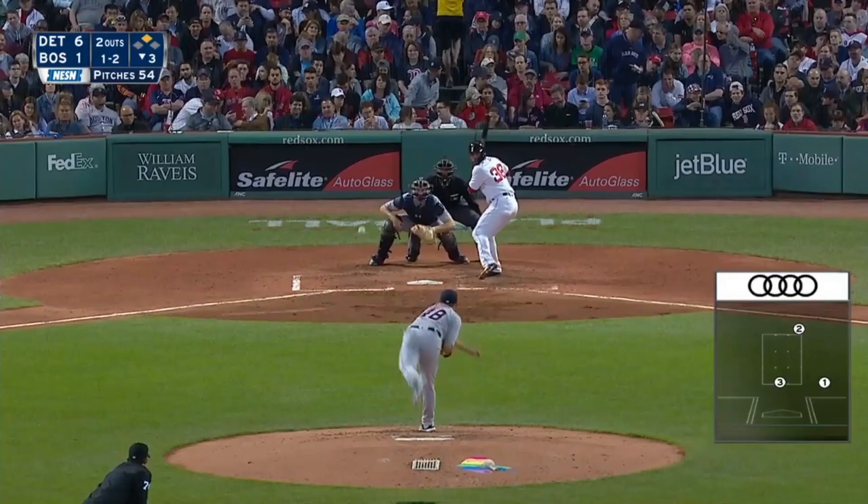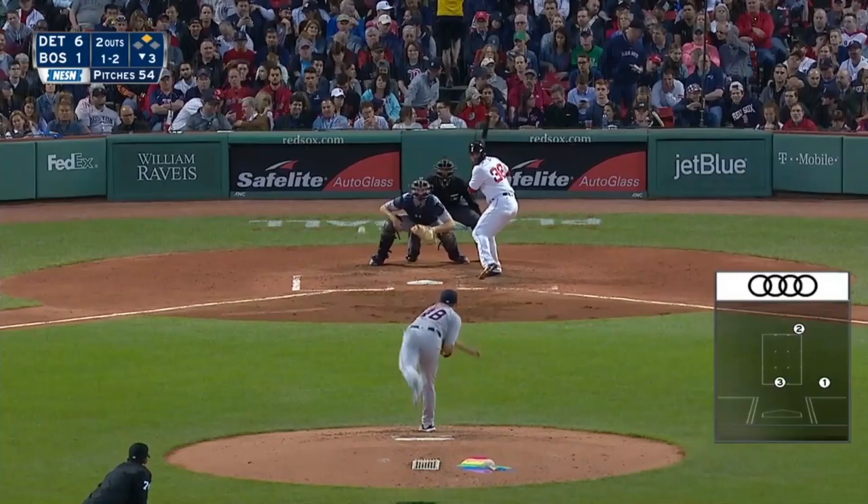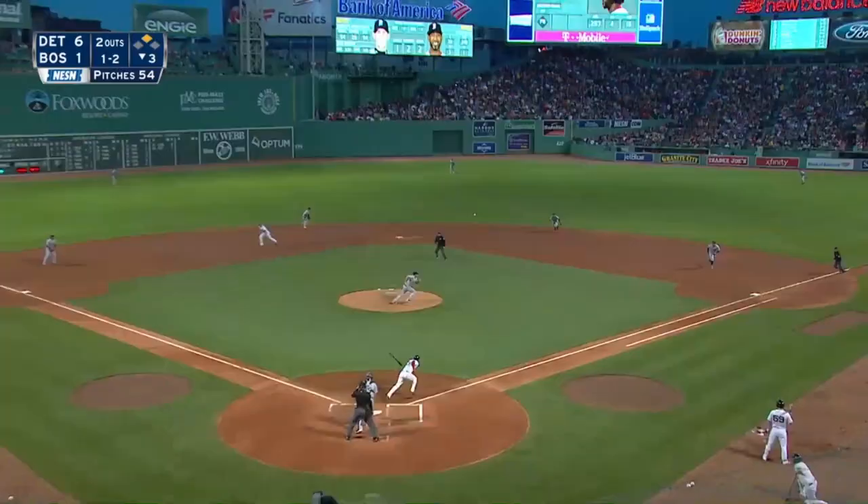Seeing the lineup the third time through, that's what it comes down to. Machado will charge, the underhand — close, but he's safe at first.